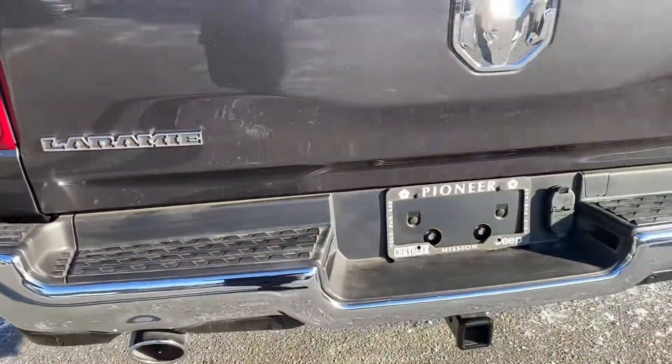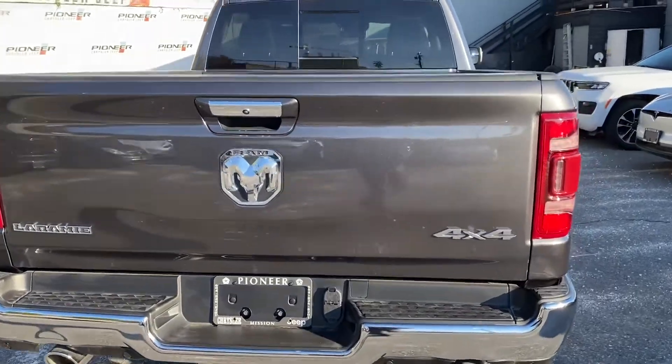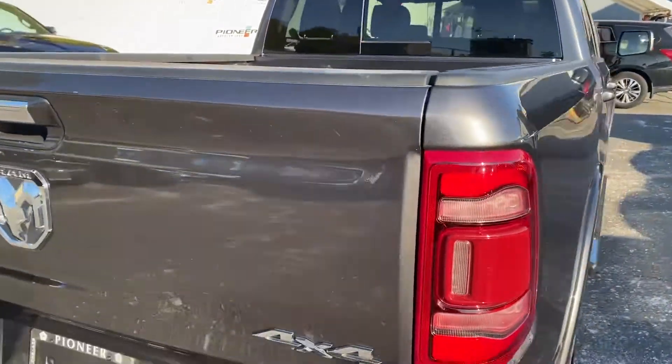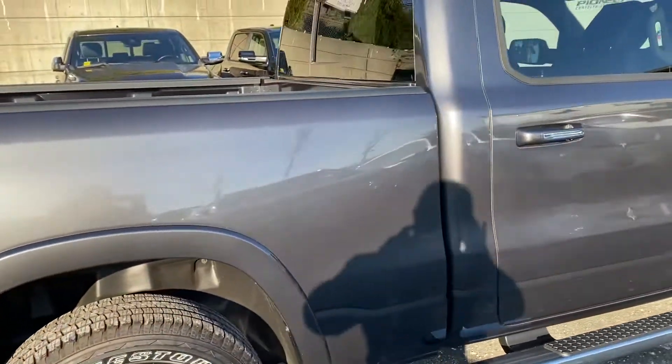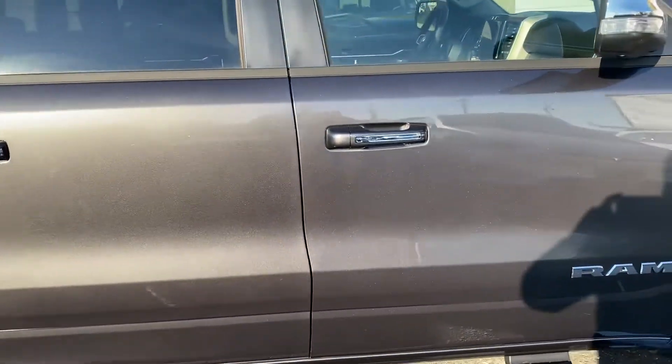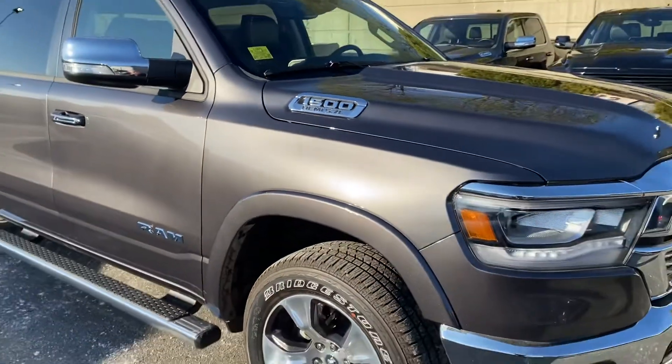Here's your back view — the trailer hitch. Rear sliding window. All the way back to our three-quarter view.